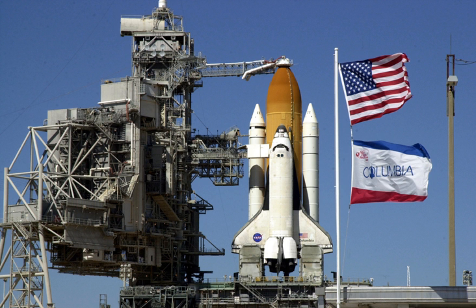Space Shuttle Columbia was the first space-rated orbiter in NASA's Space Shuttle fleet. It launched for the first time on mission STS-1 on April 12, 1981, the first flight of the Space Shuttle program. Serving for over 22 years, it completed 27 missions before disintegrating during reentry near the end of its 28th mission, STS-107, on February 1, 2003, resulting in the deaths of all seven crew members.